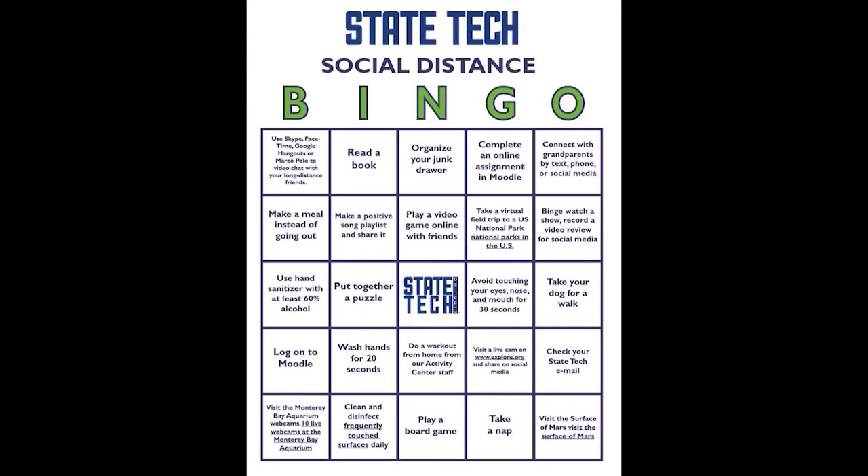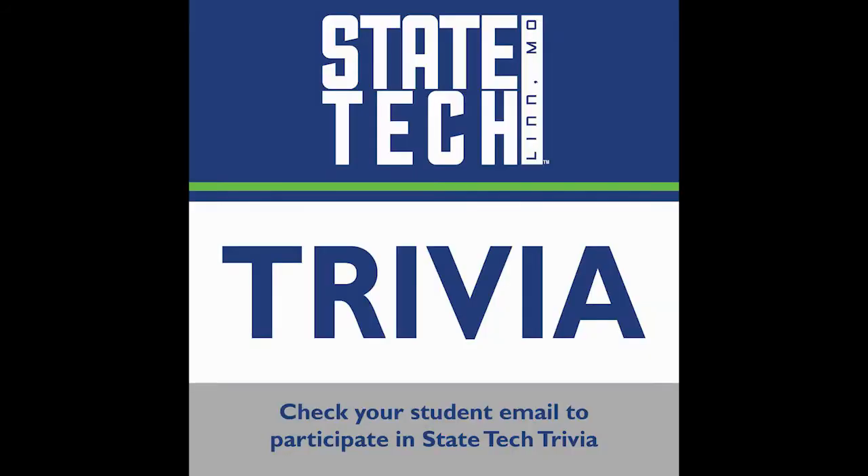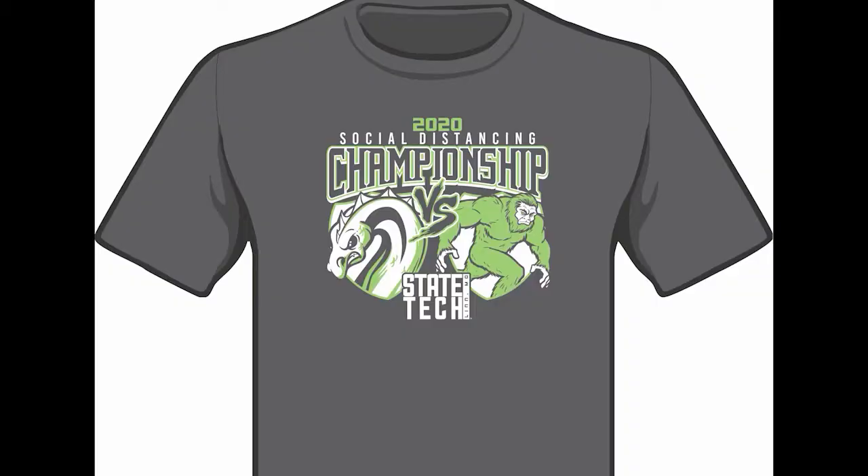Want to be a social distancing intramural champion? State Tech wants all students, faculty, staff, and administration to practice healthy social distancing behaviors during this COVID-19 pandemic. Everyone currently has a chance to win by getting a bingo on a bingo card, by completing the State Tech activity book, or by taking part in one of our weekly State Tech trivia contests. Just add a picture to social media using the hashtag #StateTechSocialDistance or email us the picture at statetech.talks@statetechmo.edu. We will review, choose winners, and you could receive a prize.